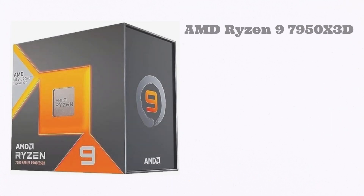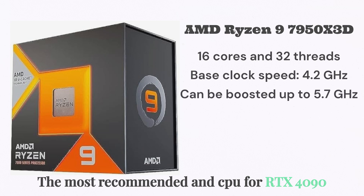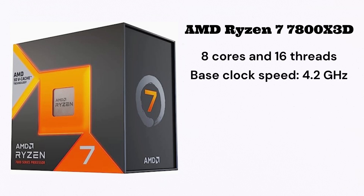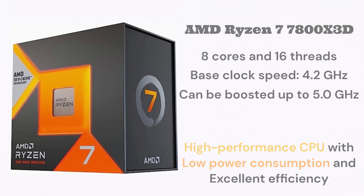Number one, we have the AMD Ryzen 9 7950X3D — the most recommended and most powerful CPU for the RTX 4090. It has 16 cores and 32 threads, with a base clock speed of 4.2 GHz and can be boosted up to 5.7 GHz. Number two, the AMD Ryzen 7 7800X3D. It has 8 cores and 16 threads, with a base clock speed of 4.2 GHz and can be boosted up to 5.0 GHz. It is a great choice for gamers looking for high performance with low power consumption and excellent efficiency.